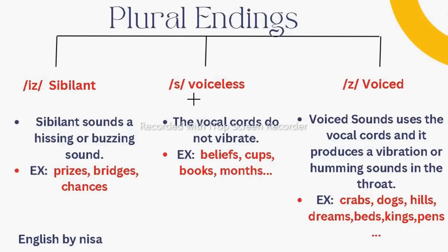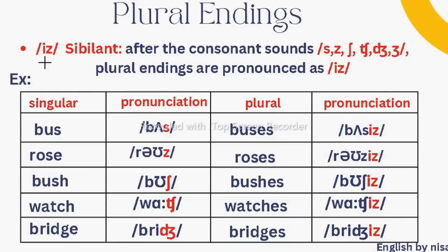The third sound is /z/, which is voiced. This voiced sound uses the vocal cords and produces a vibration or humming sound in the throat. If you put your hand on your throat, it produces vibration. For example: crab → crabs, dog → dogs, hill → hills, dream → dreams, bed → beds, king → kings, pen → pens.